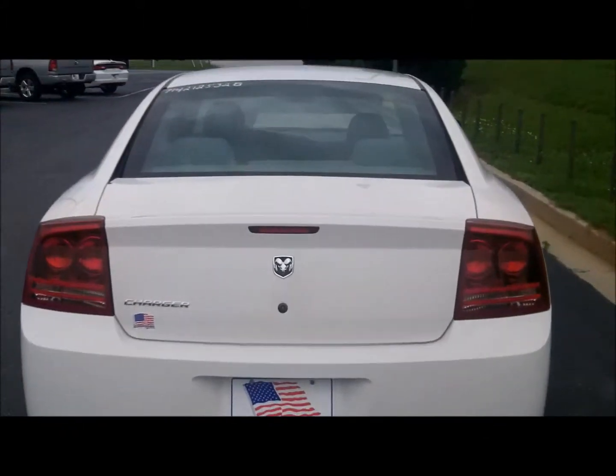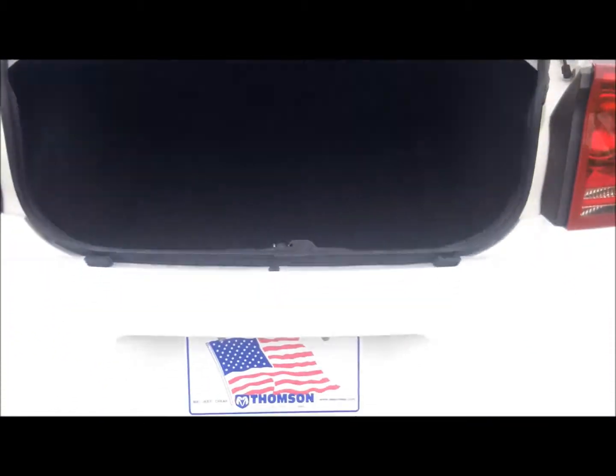Go ahead and show you the trunk space in it real quick. Plenty of trunk space in the back — good place to put the golf clubs right there.